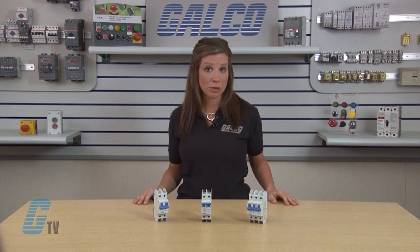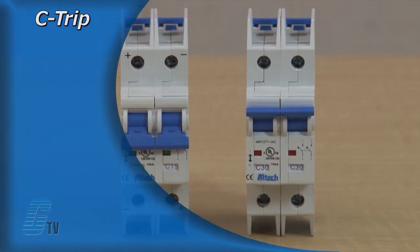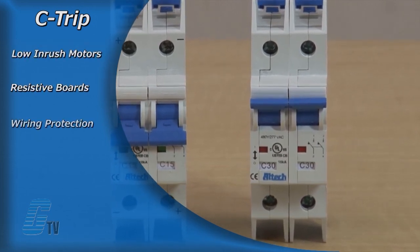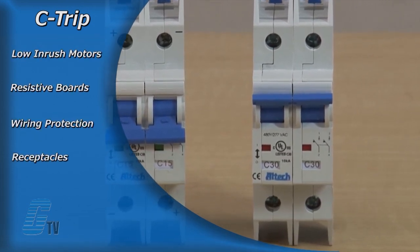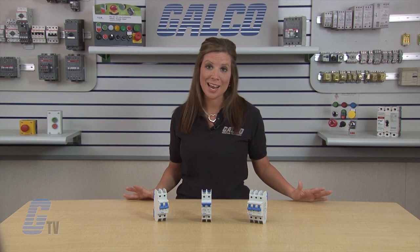Application specific trip curves of C and D provide maximum circuit protection. The AC circuit breakers with a C-trip characteristic are suited for low-inrush motors, resistive boards, wiring protection, receptacles, lighting and control circuit applications. They have a relatively short thermal trip and a medium magnetic trip point.